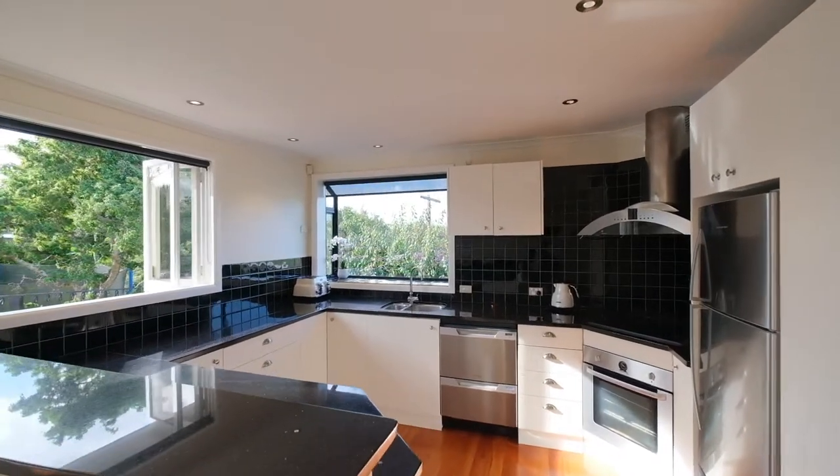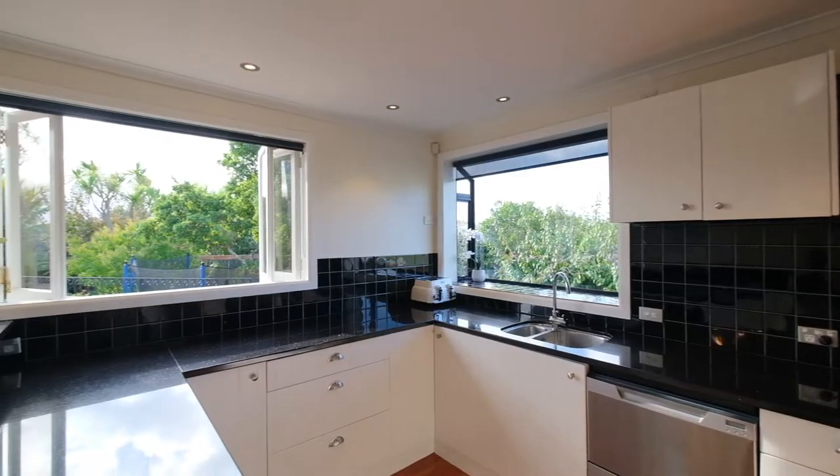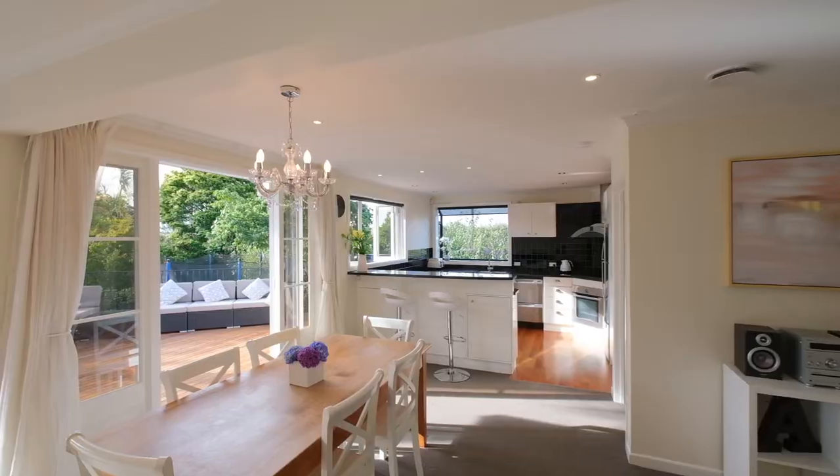The gorgeous kitchen has shaker-style cabinetry, granite bench tops and a lovely leafy outlook. It enjoys natural connectivity to the dining room for easy entertaining and family meals.